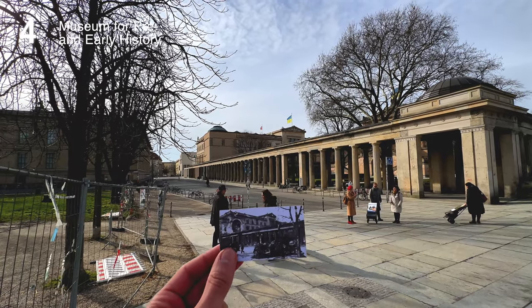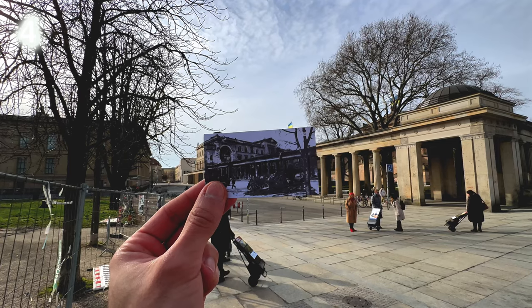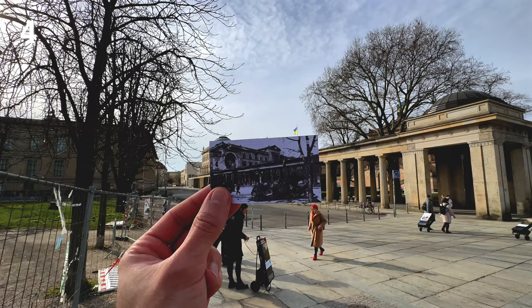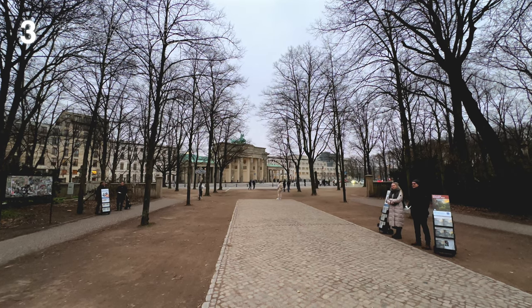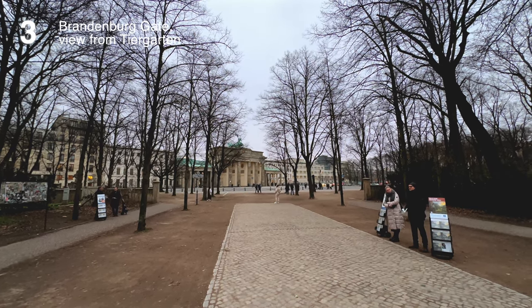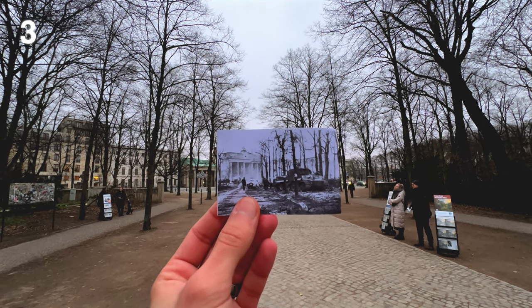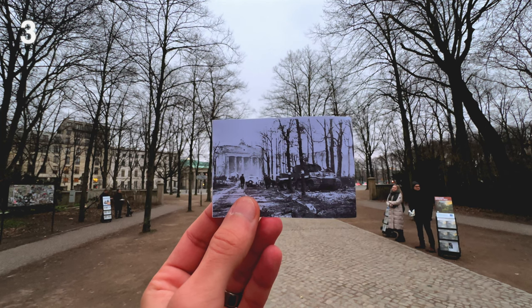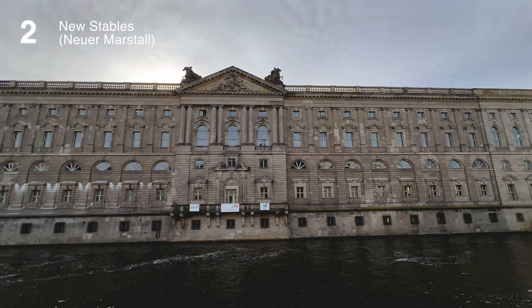Number 4: Museum for Pre and Early History. Number 3: Brandenburg Gate, view from Tiergarten. Are those the same trees? Number 2: New Stables, Neuer Marstall.